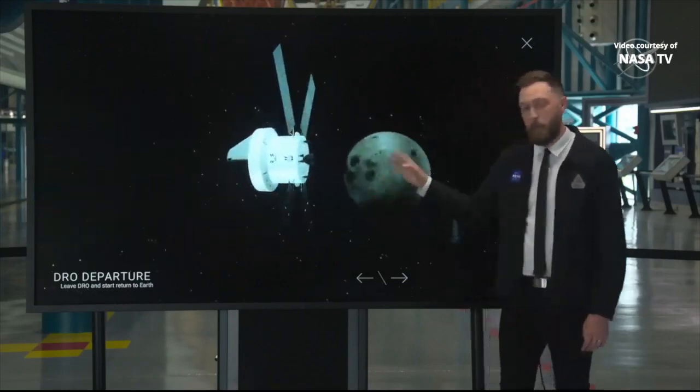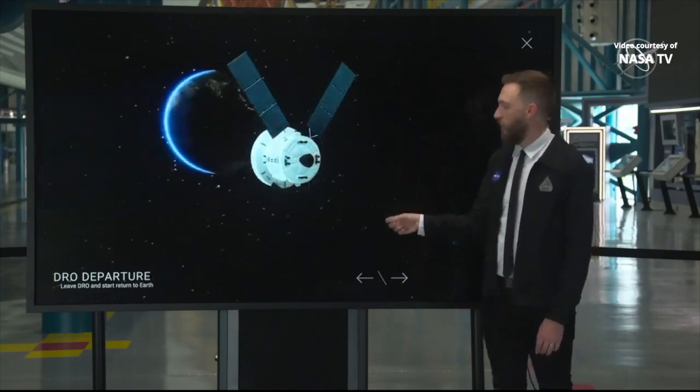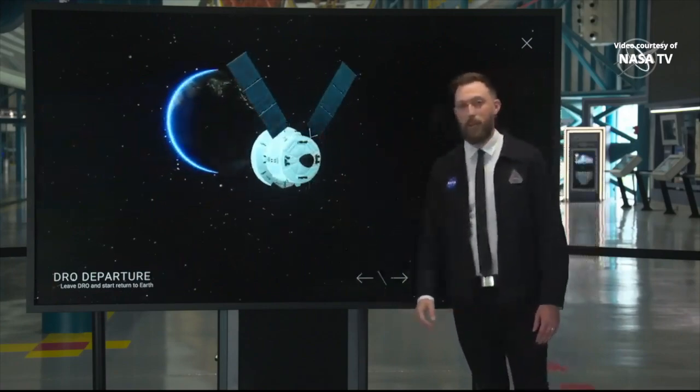So for Orion, it's going to be farewell to the moon until it starts making its way back to us here on planet Earth.